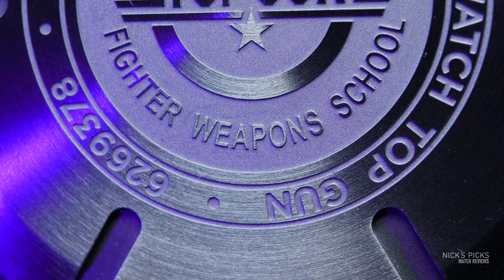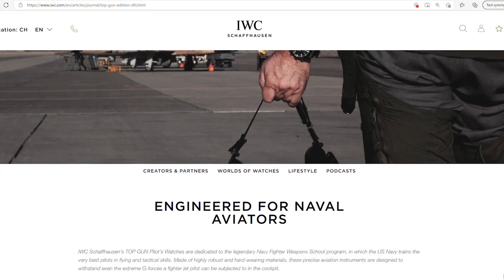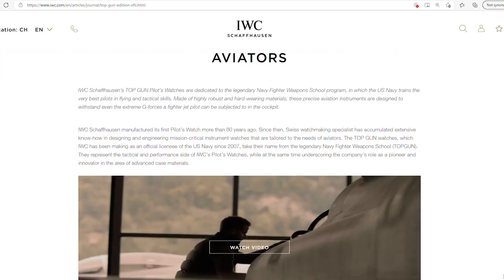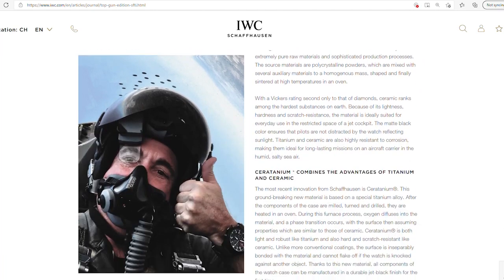I did eventually do some research and tried to uncover the story behind this watch — where it came from, how the collection started. And what I found is that the collection itself started in 2007. That's when IWC started producing these Top Gun watches.